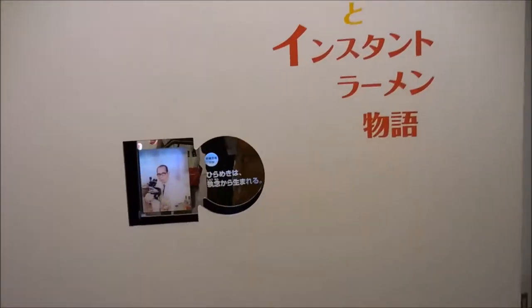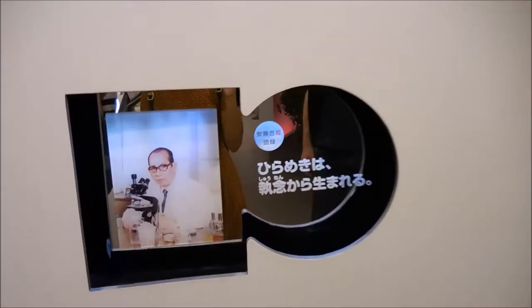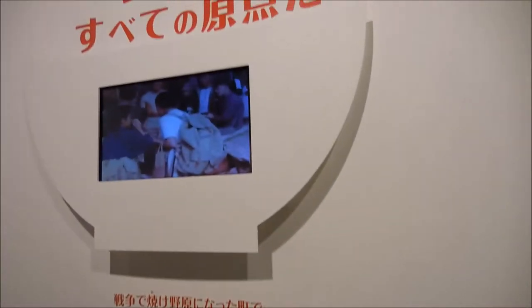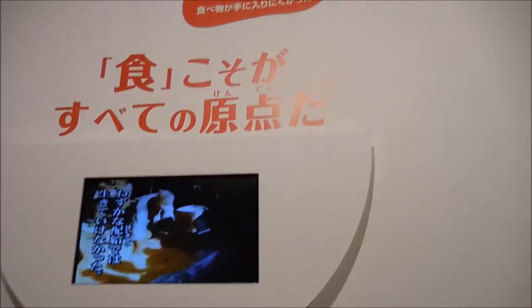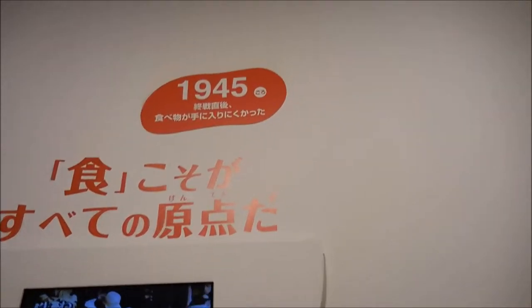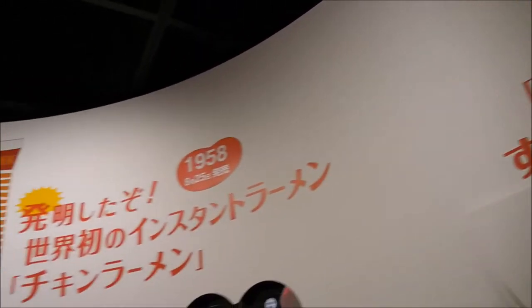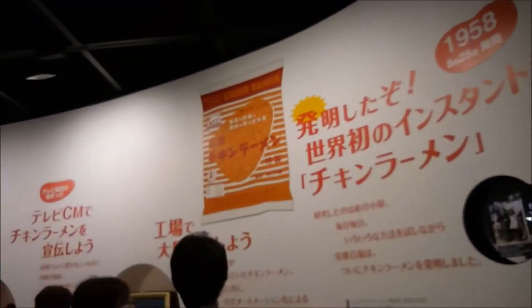If you're wondering who's Momofuku Ando — he's the Japanese businessman who was the first to invent an instant noodle product, chicken ramen, back in 1958. So he's the guy we have to thank for giving us this amazing product, instant ramen, which everyone around the world has eaten at least once in their lifetime. Me, a bunch of times because I absolutely love it. So thank you, Momofuku Ando.